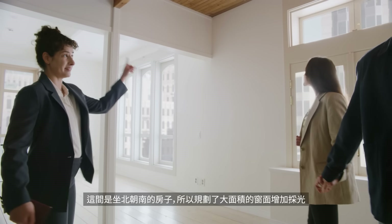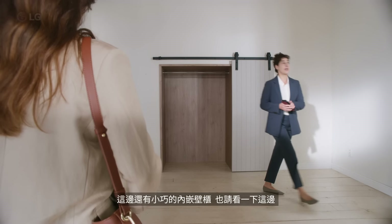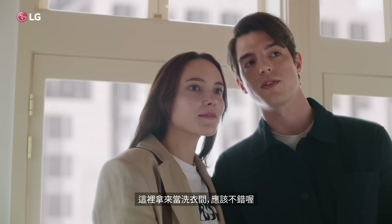You get plenty of sunlight with these south-facing windows. There's this cute built-in closet over here, and as you can see... that would make a great laundry closet.